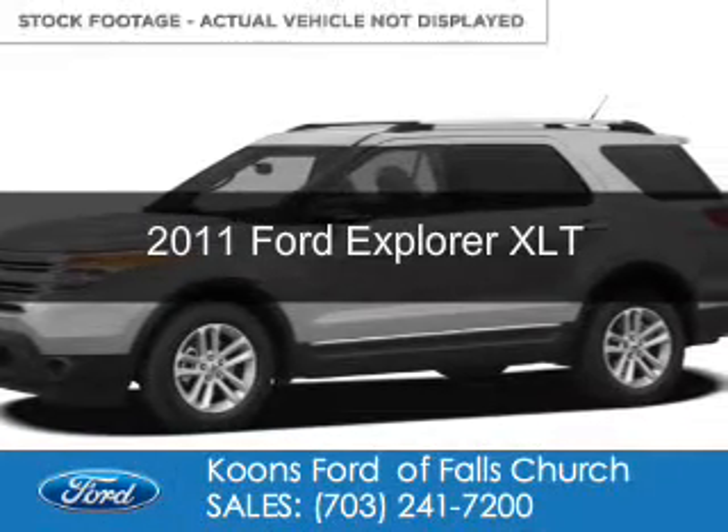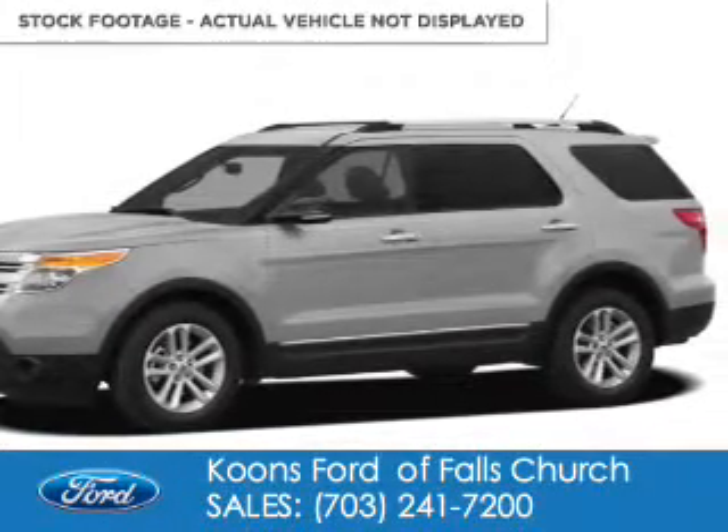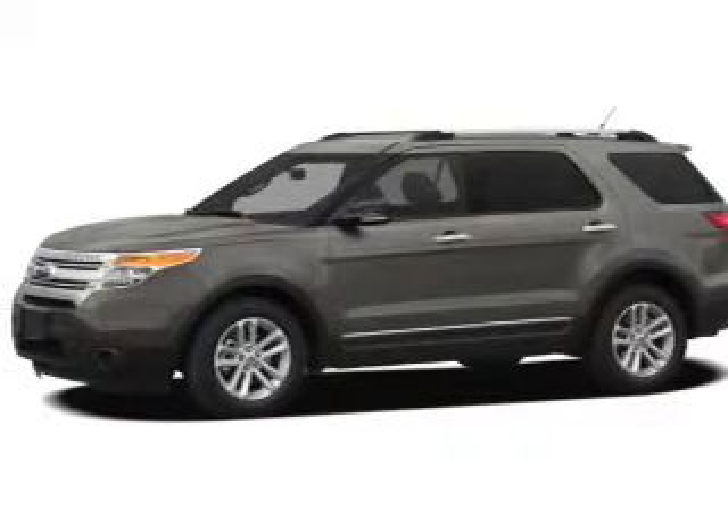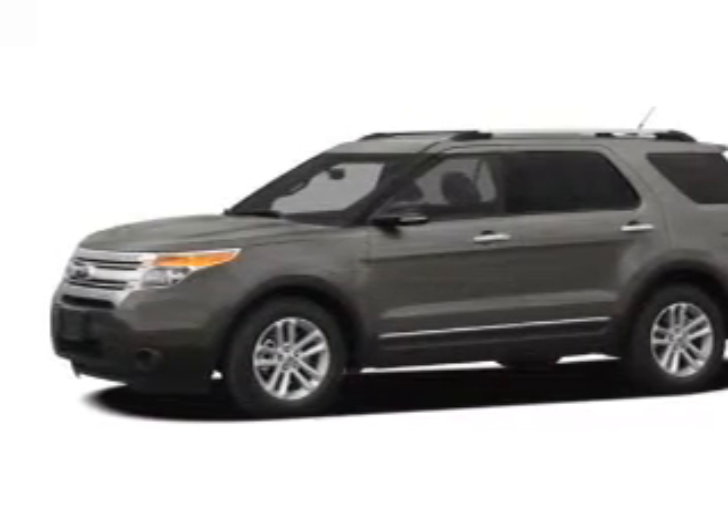This is a used 2011 Ford Explorer, powered by four-wheel drive, a 3.5-liter six-cylinder engine, and a six-speed automatic transmission.